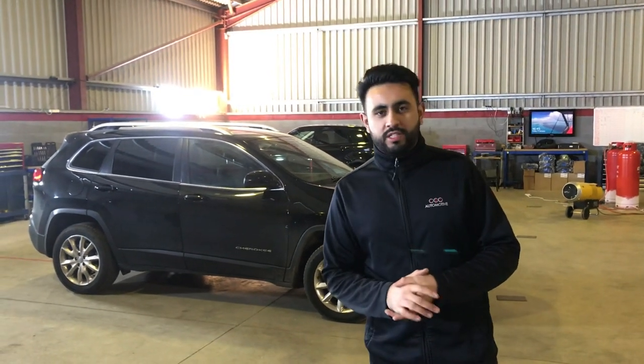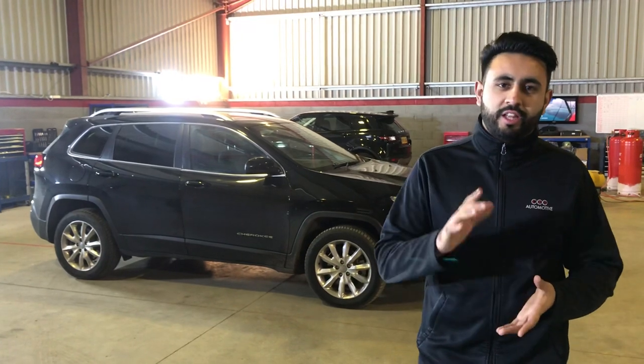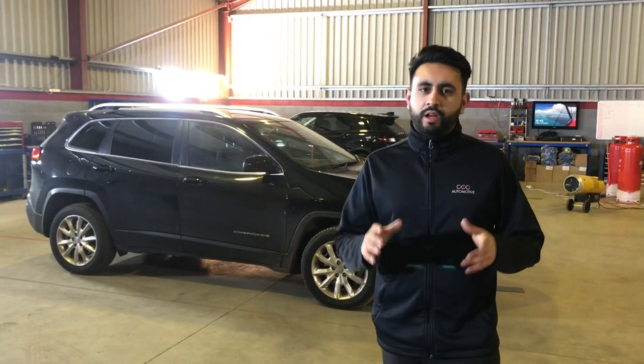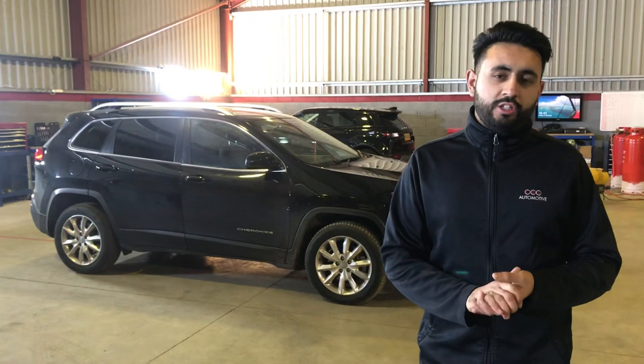Welcome to Cambridge Car Audio and CVS Automotive. My name is Ardil and I'm really proud to introduce another audio system that we've installed. This is on a 2017 Jeep Cherokee. I'm going to pop all the links below for the products that we've used and basically show you around the system we've installed and talk you through it.